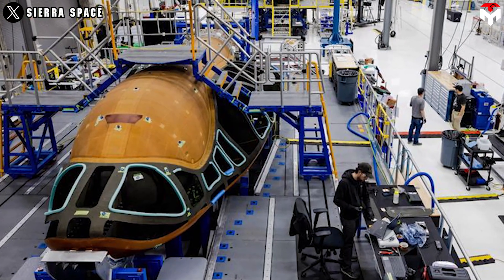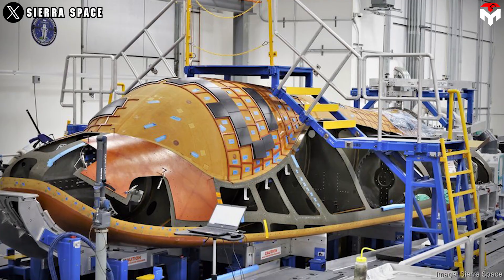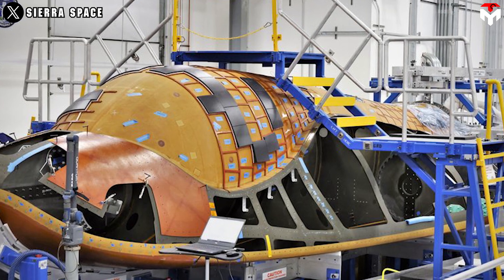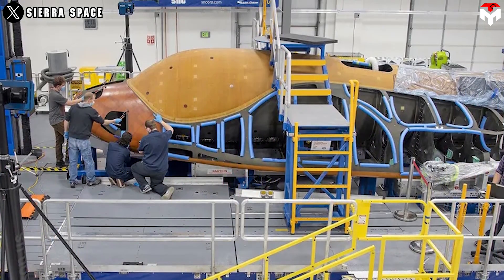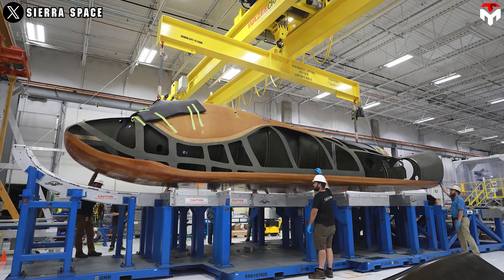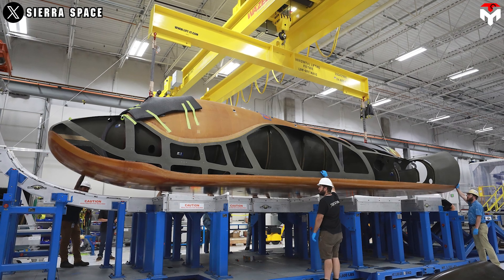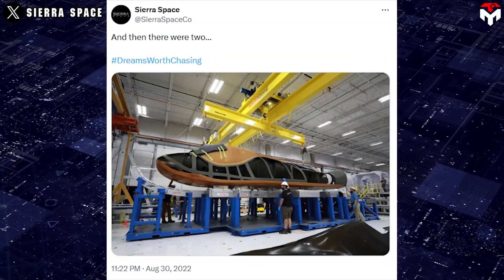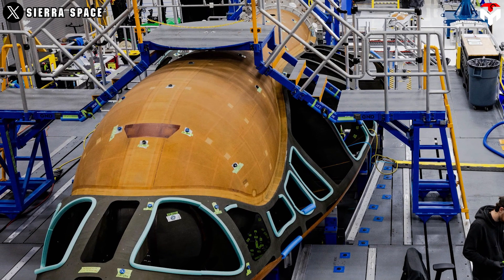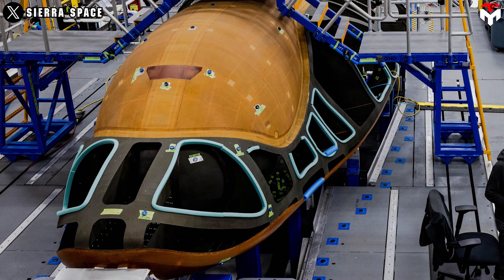In the meantime, Sierra Space is moving forward with its second cargo space plane, Reverence. Based on the limited amount of information, we know that Reverence has been in production along with its Shooting Star Cargo module at the Dream Factory in Colorado. The manufacture of this vehicle presumably started a few years ago, as its first image was revealed in 2022 with the tweet "and then there were two." By then, Reverence's structure was seemingly completed at the basic level, and two years later it had added some new components but not much.